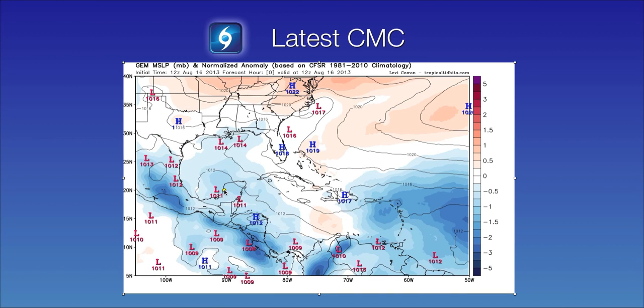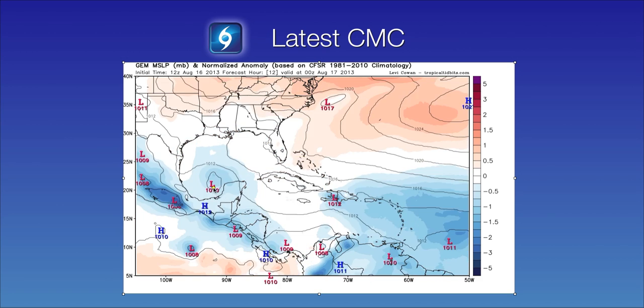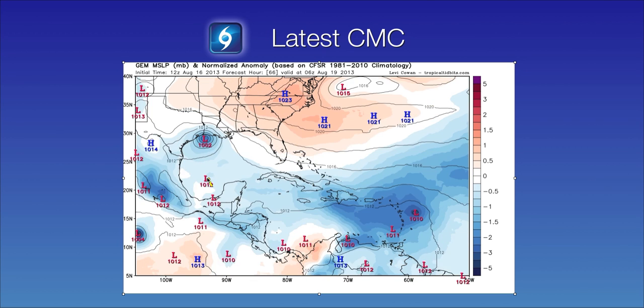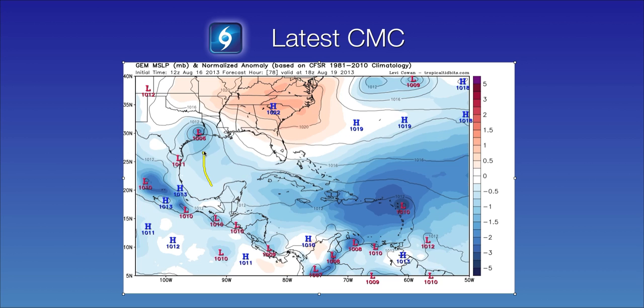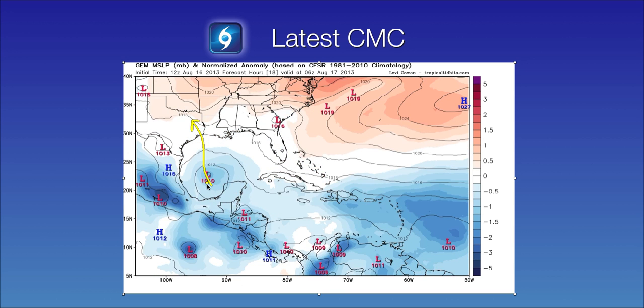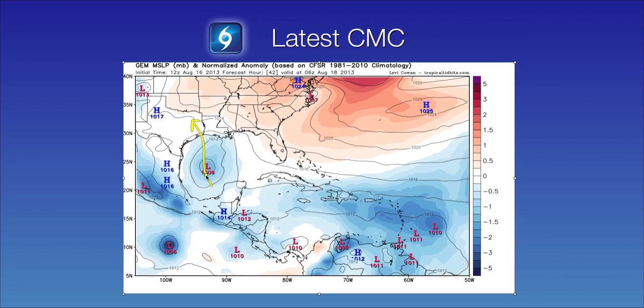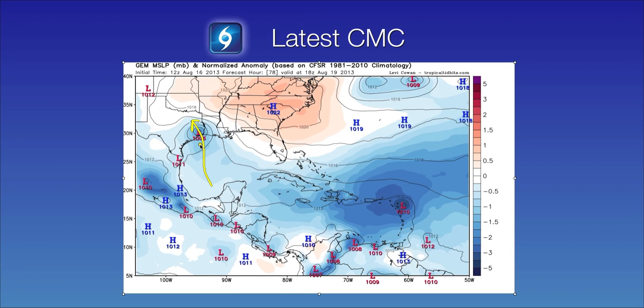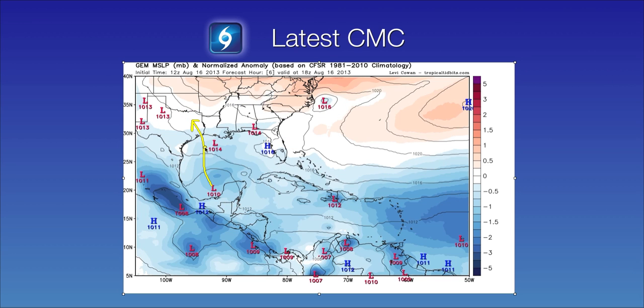There are still some computer models that are wanting to develop this system. This is a look at the Canadian model — you can see it bringing the low pressure out of the southern Gulf of Mexico and moving it north-northwest towards the upper Texas or maybe even southwest Louisiana coast. During the next couple of days it does develop a pretty healthy tropical cyclone, likely a weak depression or a minimal tropical storm.